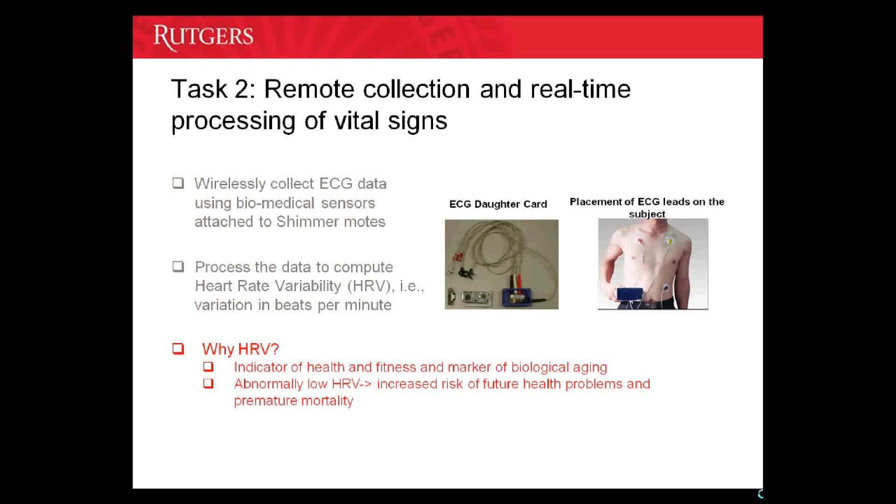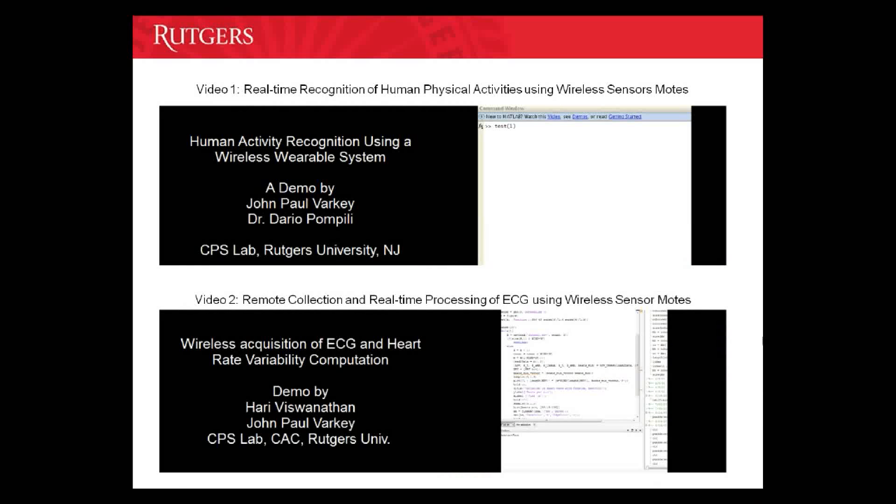Why did we choose heart rate variability? Heart rate variability is a very good indicator of the health and fitness of a person. Even though the resting heartbeat is supposed to be low for a normal healthy heart, the heart rate variability needs to be high. Abnormally low heart rate variability translates to increased risk of future health problems and premature mortality. Now let's move on to the videos demonstrating our solutions for real-time recognition of human physical activities and remote collection and real-time processing of vital signs.